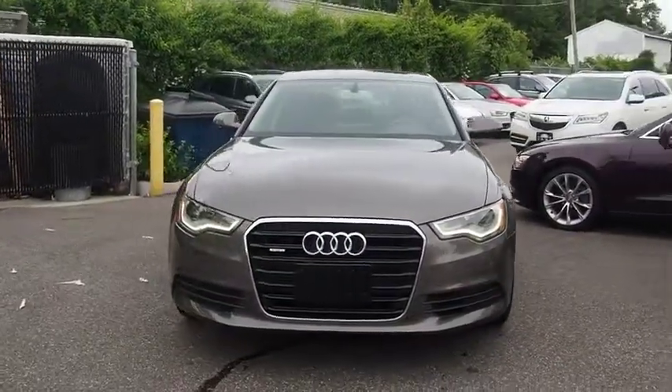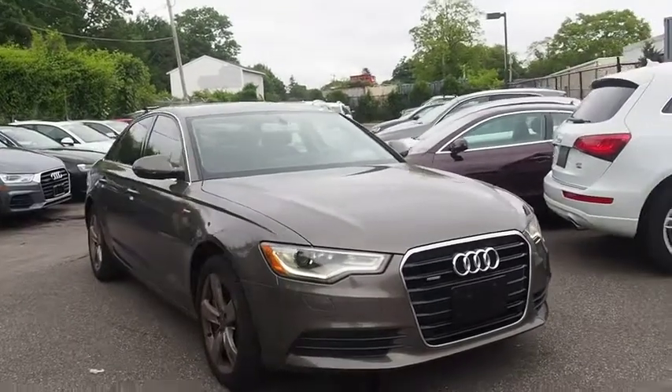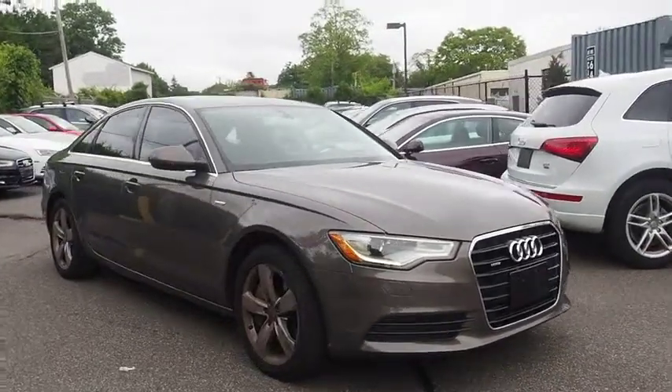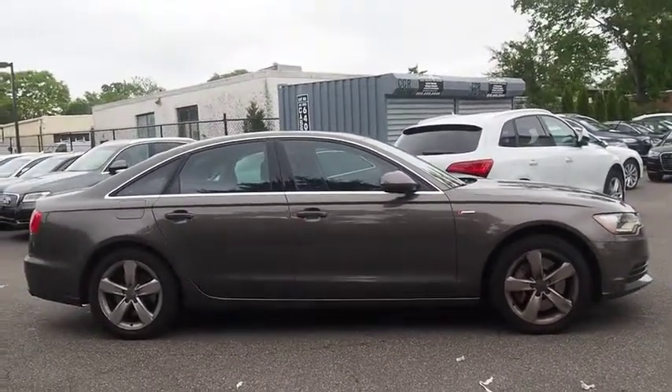The 2012 Audi A6. The large executive favorite, the Audi A6, remains a cornerstone of the market. This vehicle has less than 15,000 miles. Here are some of this vehicle's great options.